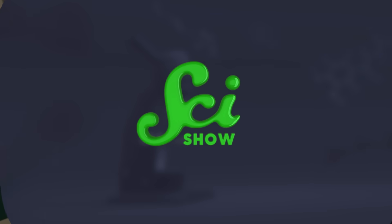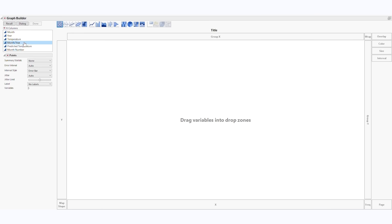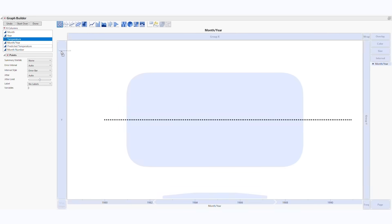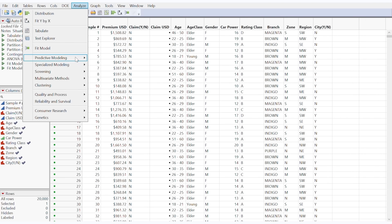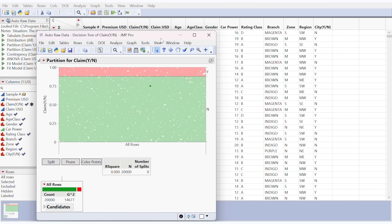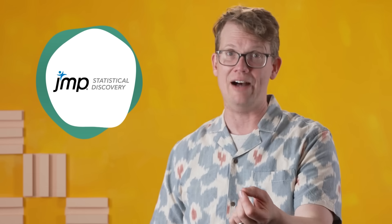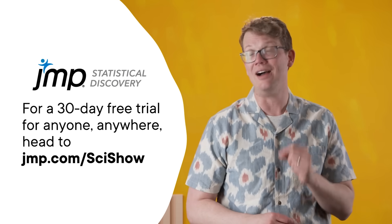But before we continue, we've got to run an ad. Thanks to JMP for supporting this SciShow video. JMP is a statistical analysis software designed to help you with powerful analytics. When you have a ton of data that covers a long period of time, it can easily feel overwhelming. So JMP offers a time series functionality for you to monitor trends over time, and they also make predictions of how systems may behave in the future. That way, when it's time to analyze your data, you'll be ready. You can use JMP Pro features like spectral analysis and Fourier transformations for in-house data analysis. JMP has you covered through your whole data analysis process. You can check them out with a 30-day free trial for anyone, anywhere at jmp.com/scishow.